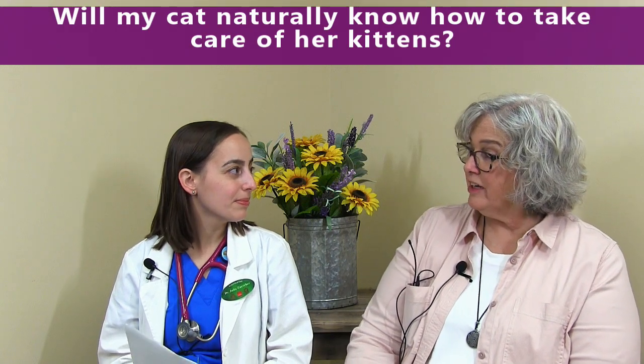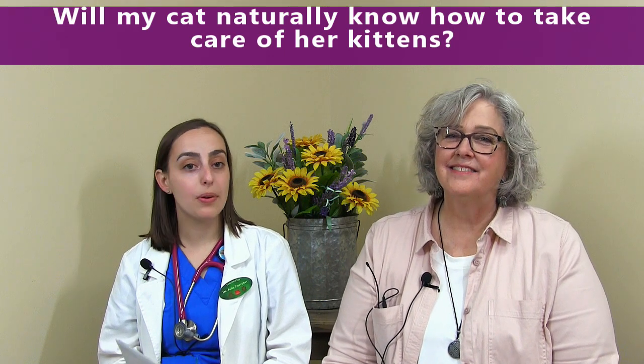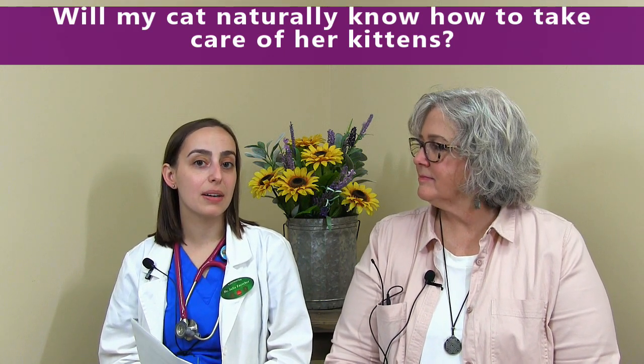Will my cat naturally know how to take care of the kittens? Most do. They will have the kitten and then start licking and cleaning the kitten, nursing, and everything like that. Especially if it's a first-time mom, she may not know a hundred percent, so again, just watch. If you feel like she's not doing things right, we may need to intervene — that would be something to watch for. But for the most part, a lot of cats do know what to do during the process, and we just help them along the way.